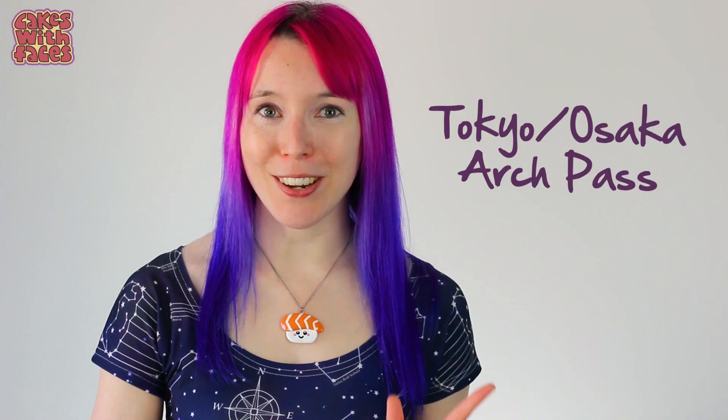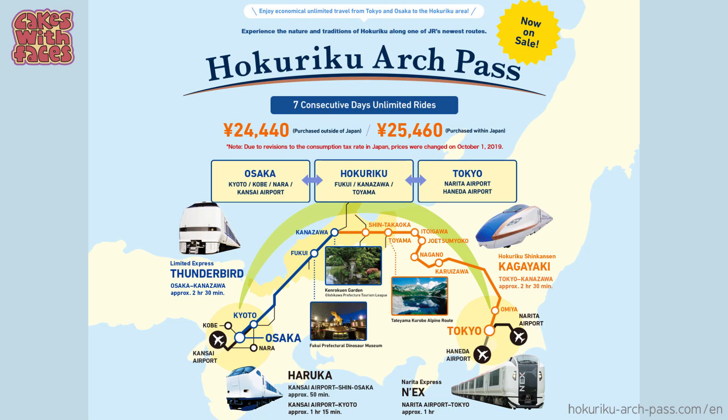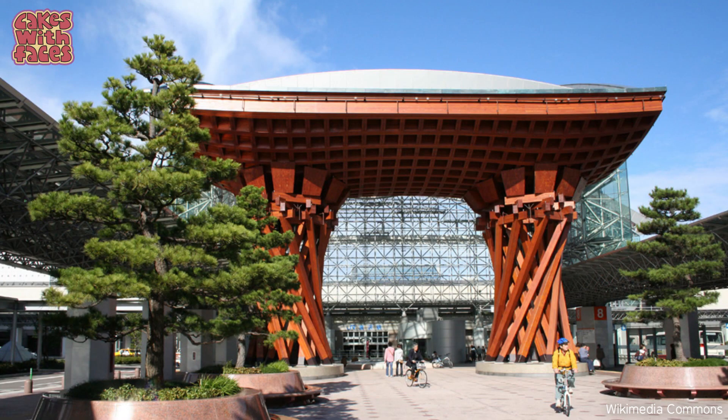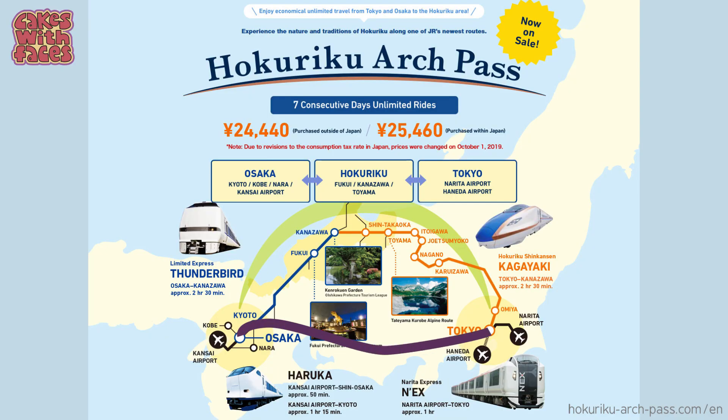The exception is the Tokyo-Osaka arch pass, which does the golden route but in a slightly different version. You travel in the shape of an arch, going via Kanazawa and the Japanese Alps, so you can see Nagano and places around there. However, it's only really good for a one-way trip because it doesn't cover the most direct, quickest route between Tokyo and Osaka on the bullet train.